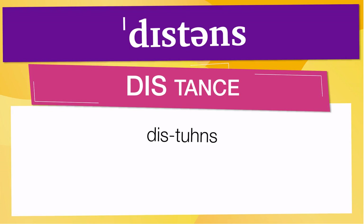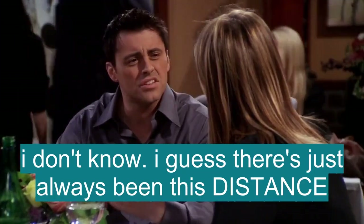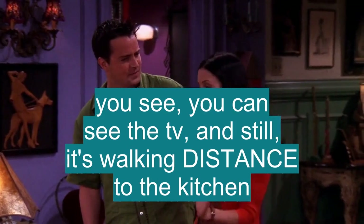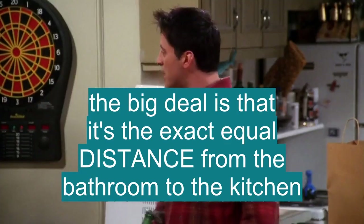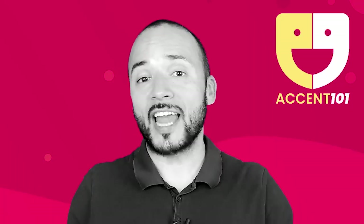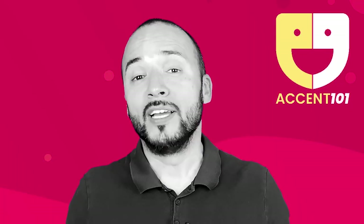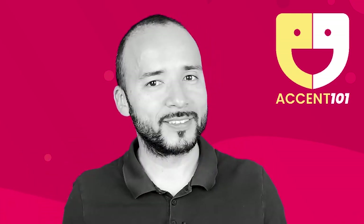Below are other ways to pronounce it. Now let's see how distance is used in real life. I don't know, I guess there's just always been this distance, you know? You can see the TV and still it's walking distance to the kitchen. Get some distance. The big deal is that it is the exact equal distance from the bathroom to the kitchen. Take the test at accent101.com to find out if you know English.